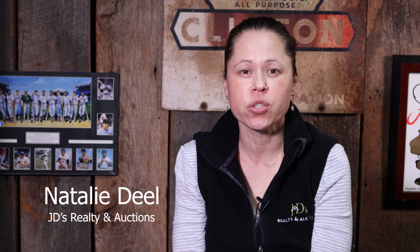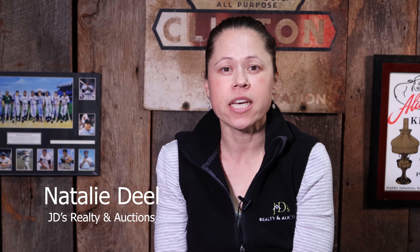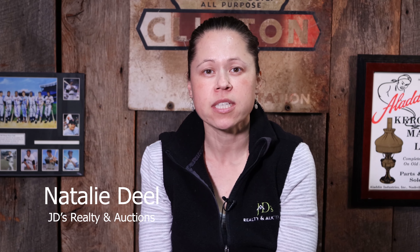Hi everyone. This is Natalie with JD's Realty and Auction. I'm coming to you after reading and hearing about a lot of closures that are happening in and around the area concerning coronavirus.